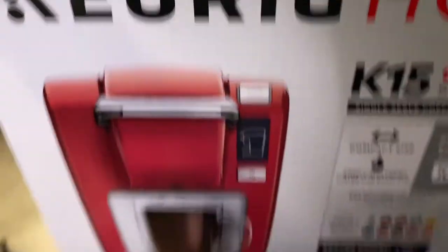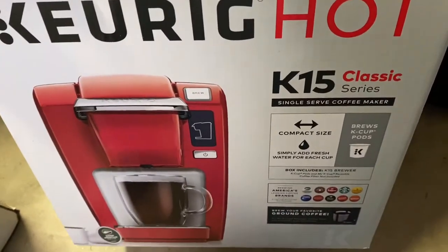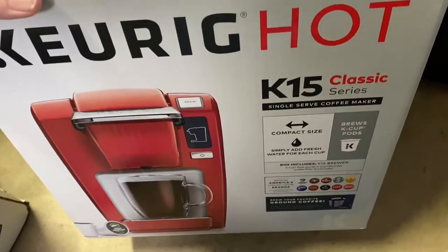My mom gave me this Keurig to sell, so I've got to see what this sells for. This is not new in box — it is in box, but she only used it a few times.